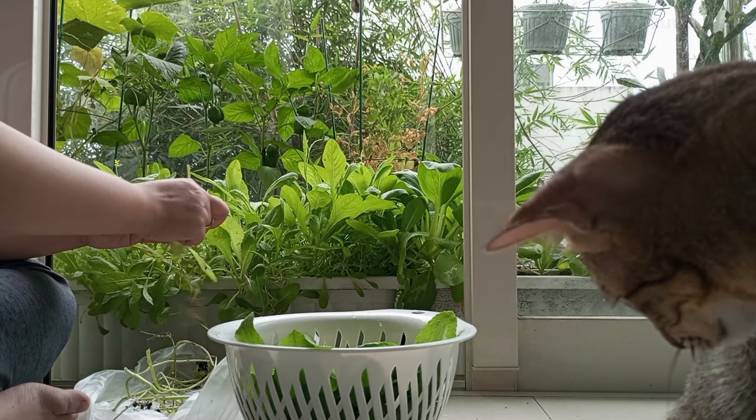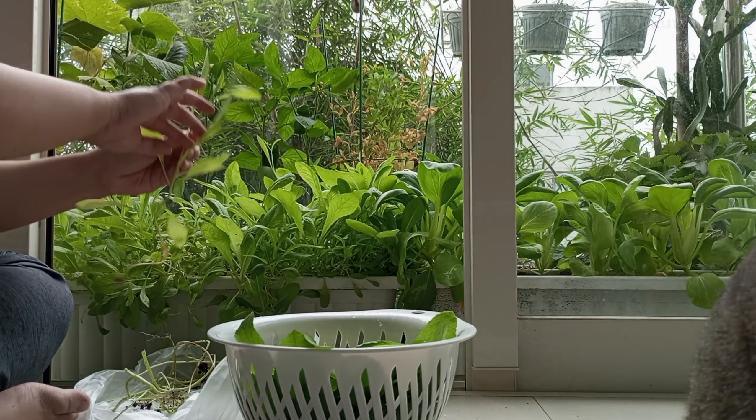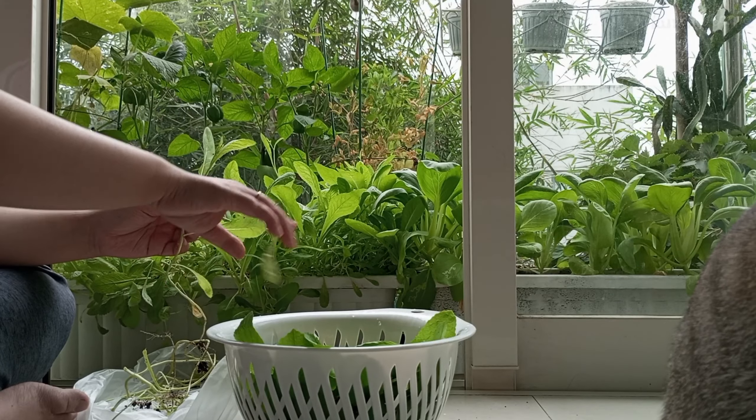When I lived in Saigon, people use this vegetable to eat with bánh xèo, and that is very good.